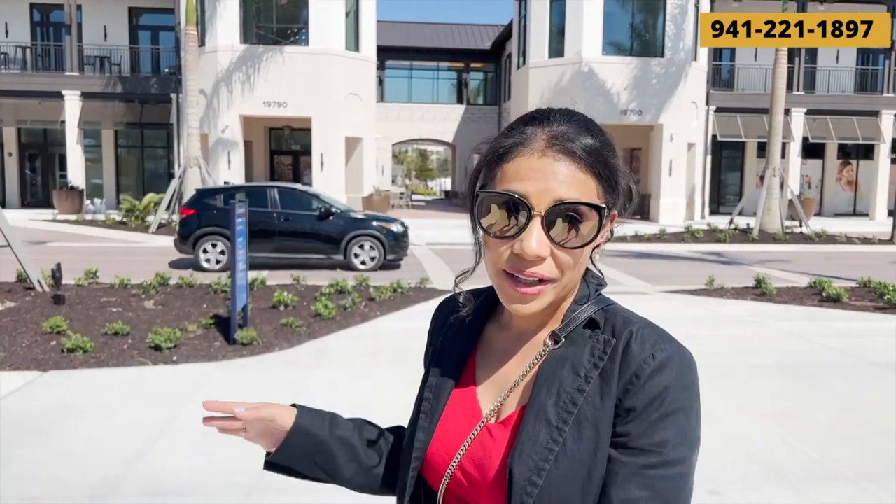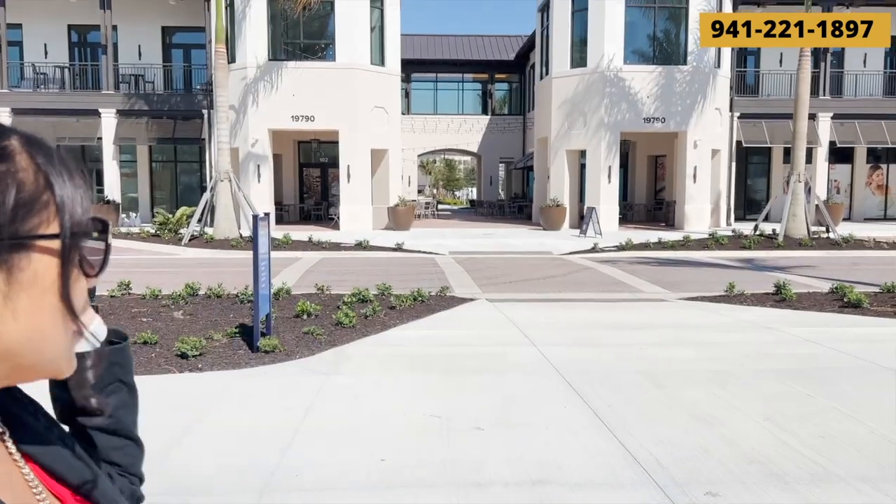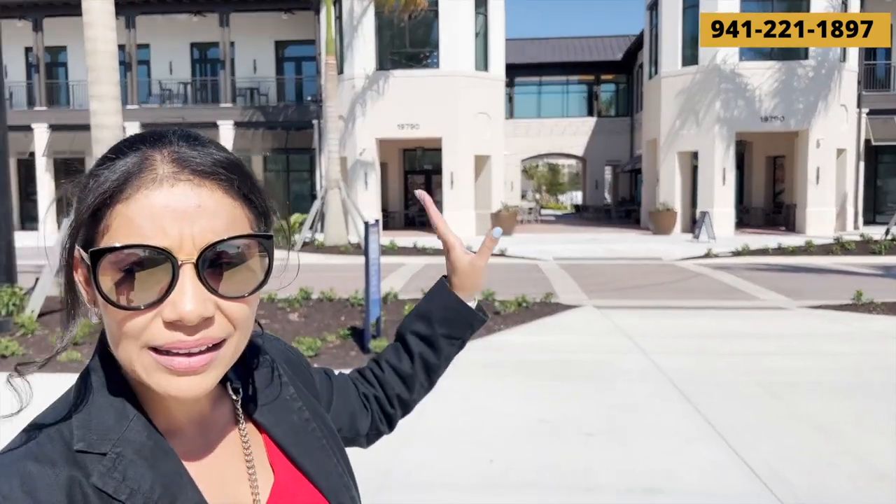Behind me here we have a lot of different restaurants — well, we will have restaurants, they're not quite open yet. We have a restaurant, a nail salon, and an ice cream shop, which is pretty cool. There's also some seating in the middle, and that little hallway actually leads to a big parking lot, though I'm thinking that might be for all the different apartments that we're going to have in downtown Wellen.